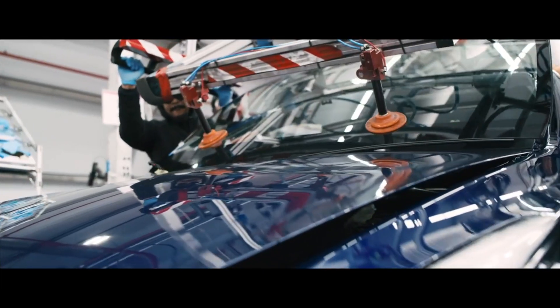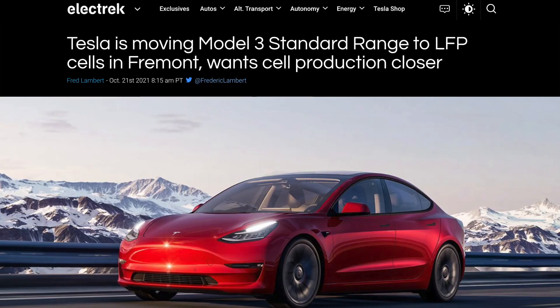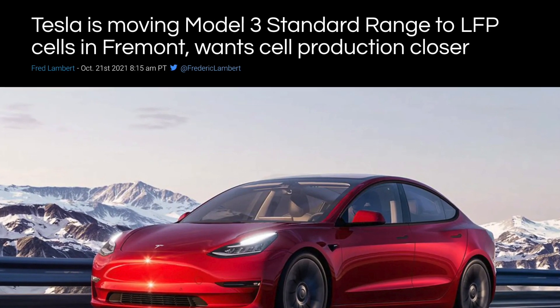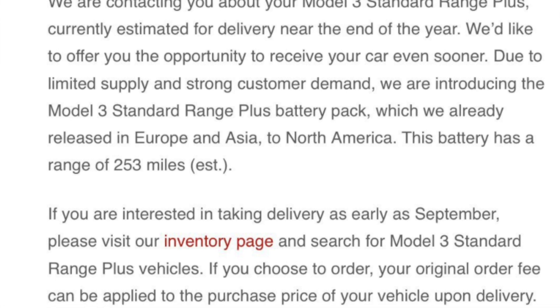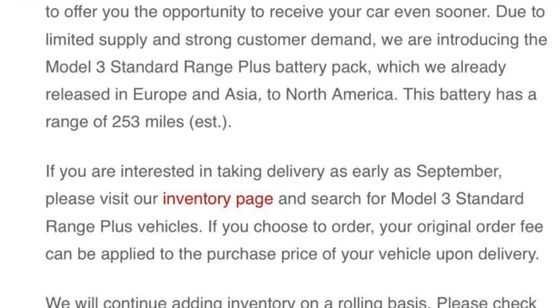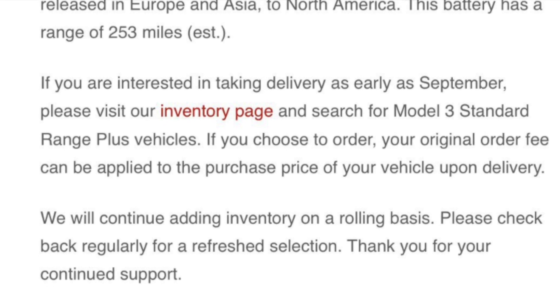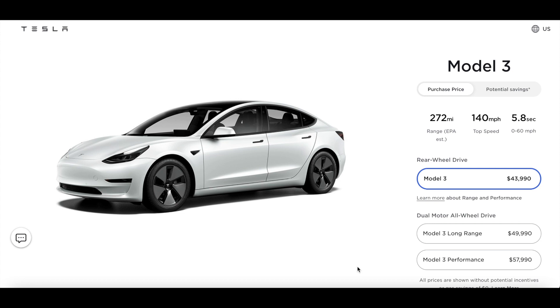As we saw recently in September, they slowly started to roll out the LFP pack in some of the Standard Range Plus cars in existing inventory, which is something we had acquired ourselves. Those cars came with the LFP pack, which had approximately 252 or 253 miles of EPA range. The car could also be charged to 100%, came with a performance motor, and also came with a long range suspension to compensate for the extra weight of the battery pack.